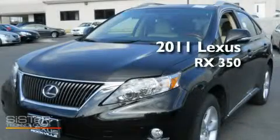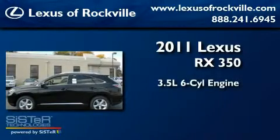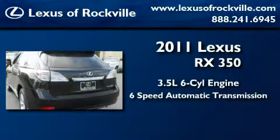This is a brand-new 2011 Lexus RX 350. It has a 3.5-liter six-cylinder engine and a six-speed automatic transmission.